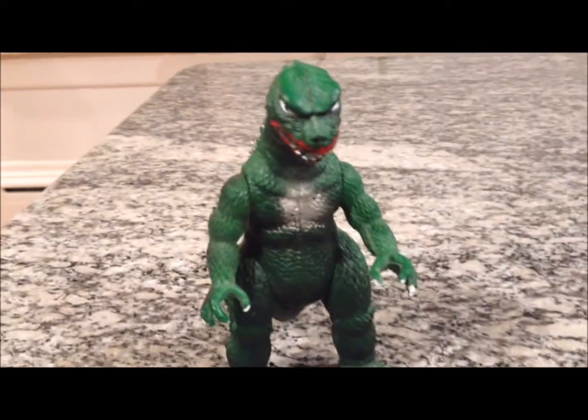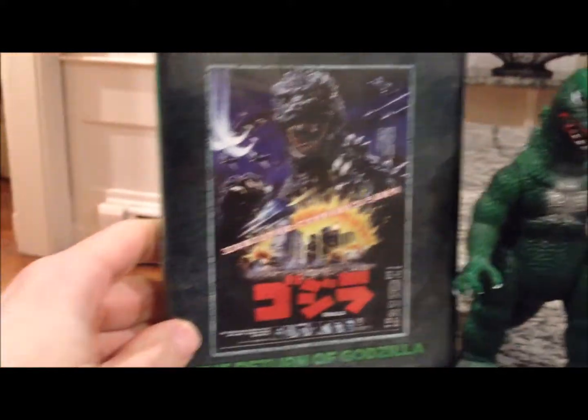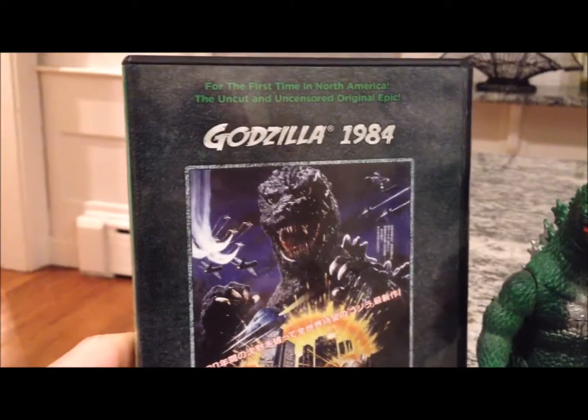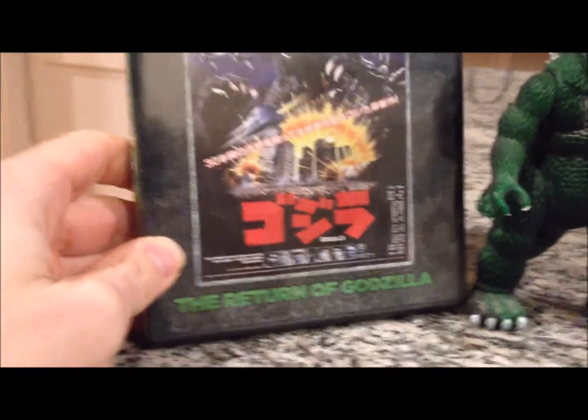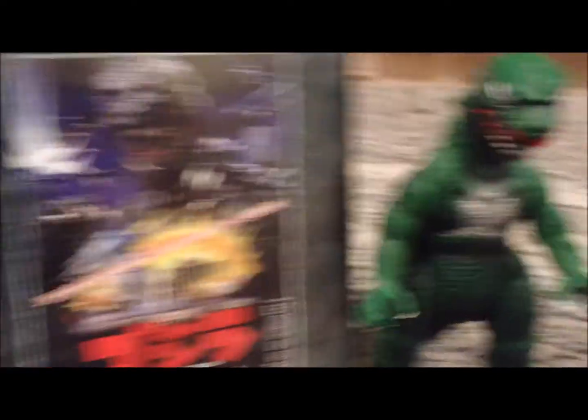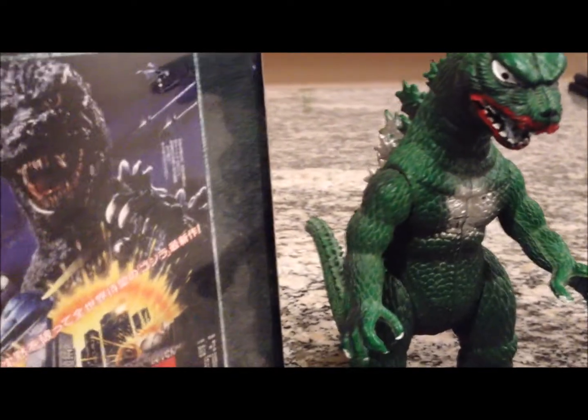This figure is based on the movie Godzilla 1985. Here's the DVD of it right there next to him — the DVD called Godzilla 1984, that's the year it came out in Japan, also known as The Return of Godzilla. But yeah, this is like the only Godzilla toy of the 80s.